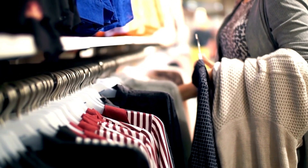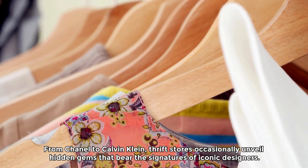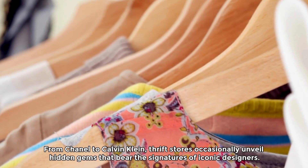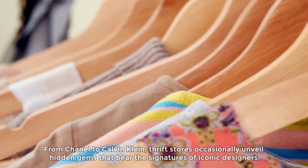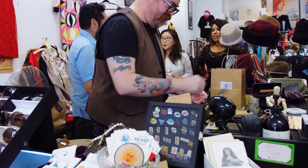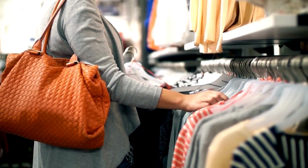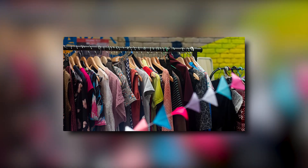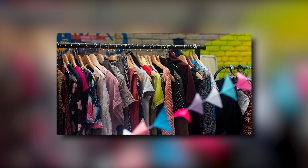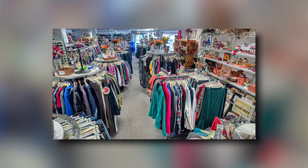From Chanel to Calvin Klein, thrift stores occasionally unveil hidden gems that bear the signatures of iconic designers. These discoveries transcend mere purchases — they become tangible links to fashion history, showcasing the enduring appeal of craftsmanship and style. Finding such treasures is not merely a stroke of luck, but a testament to patience, persistence, and a keen eye for quality.